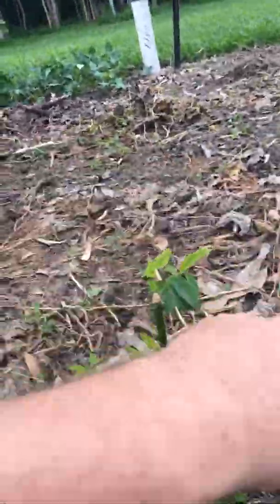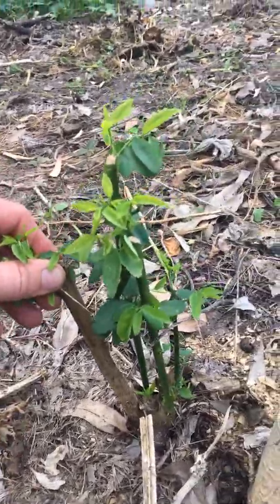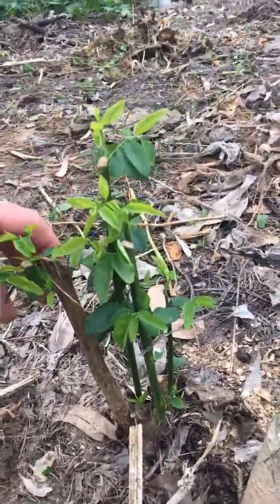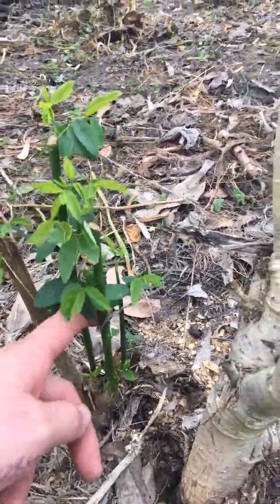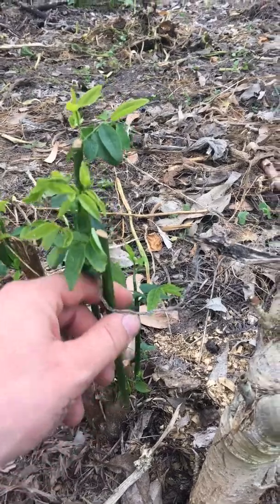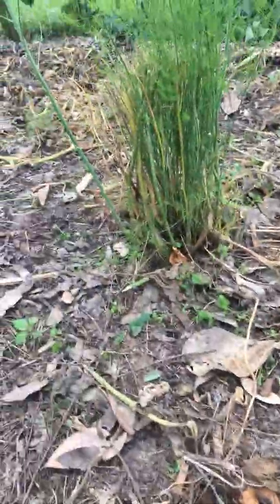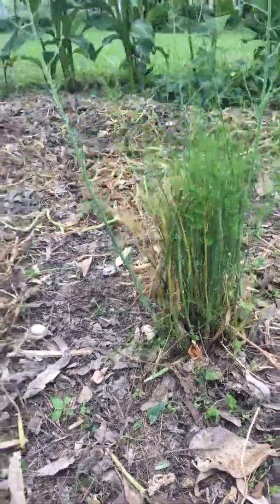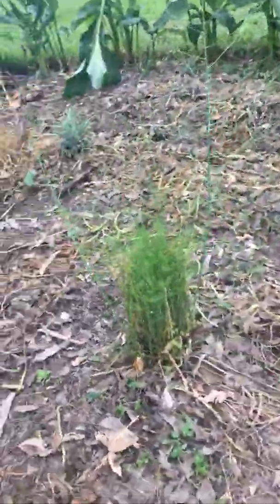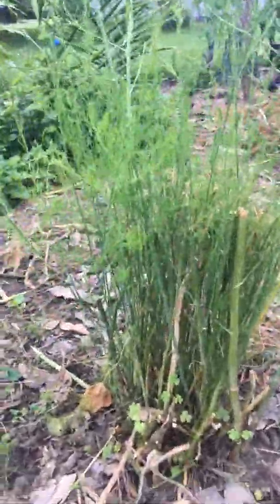If anyone's wondering, that's a hibiscus spinach — it fell over in the wet and it just hasn't recovered yet. But this is what you're trying to establish with your sweet leaf. It's a very tall plant — as tall as me, about 6 foot. You just try and get a nice solid base with heaps of shoots coming out of it. You just cut it back and keep going.